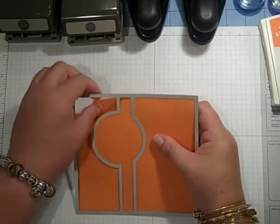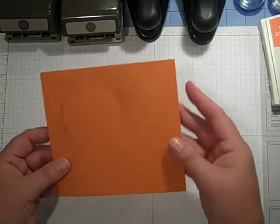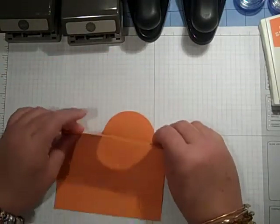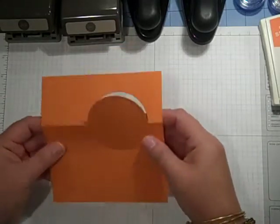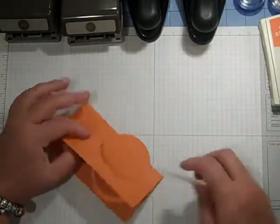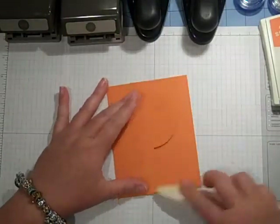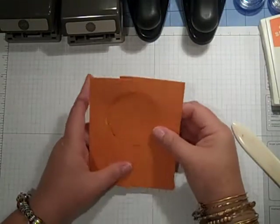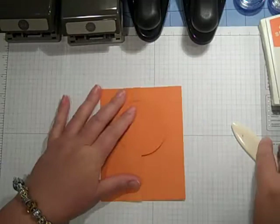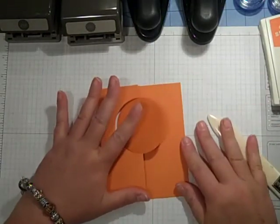You're going to run it through and punch it out — it's that simple. And it's going to leave score marks here, so you're just going to fold and fold. You can use your bone folder to fold. And that's our base. How cute is that, you guys? OMG, I am like so excited.